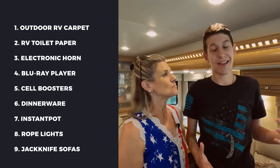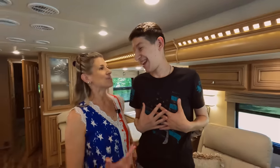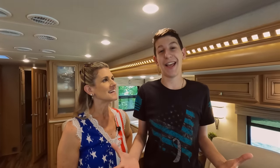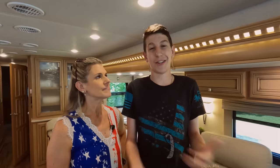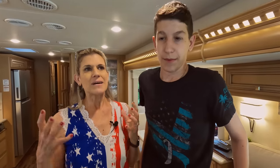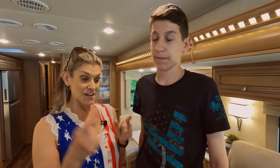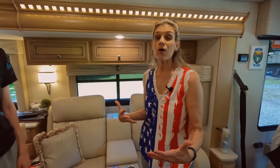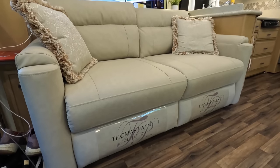The last thing we wasted money on was the dual jackknife sofas. The problem is they were built for people a lot smaller than I am. When we ordered it, Jason was 12 years old. Over time he grew to 6'5", and he just doesn't fit them. This is why we had to get theater seats. We also thought we were going to have a lot of people visit, but it just didn't work out that way. We should have done theater seats right off the bat. We got Jason a trifold — it's the only way he could sleep without being on a mattress on the floor — and we got the theater seats. Now it's really the way we like it.